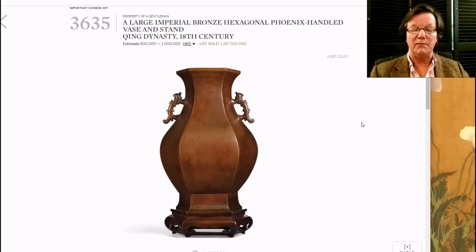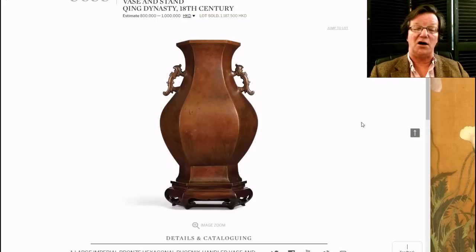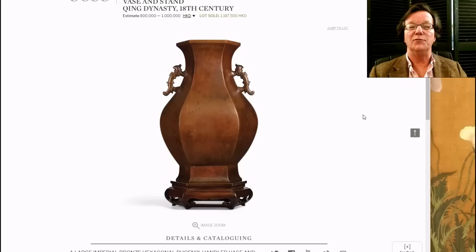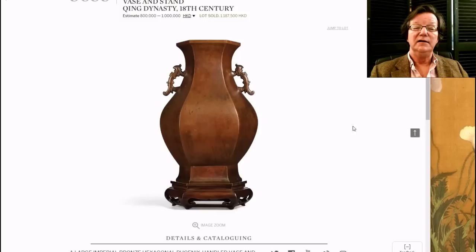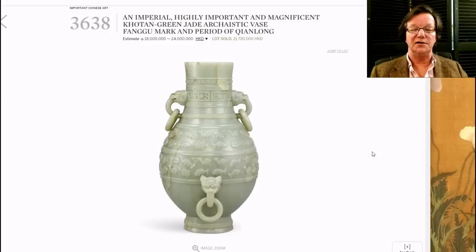My favorite bronze in the sale is described as the property of a gentleman and is probably Qianlong period. Powerfully and beautifully executed with its original bronze base, it stands an enormous 48 inches tall. It sold for 1.187 million Hong Kong dollars — roughly $120,000 to $150,000 USD. That's a lot of money, but not a crazy price for such a superbly elegant piece of bronze work at that scale.